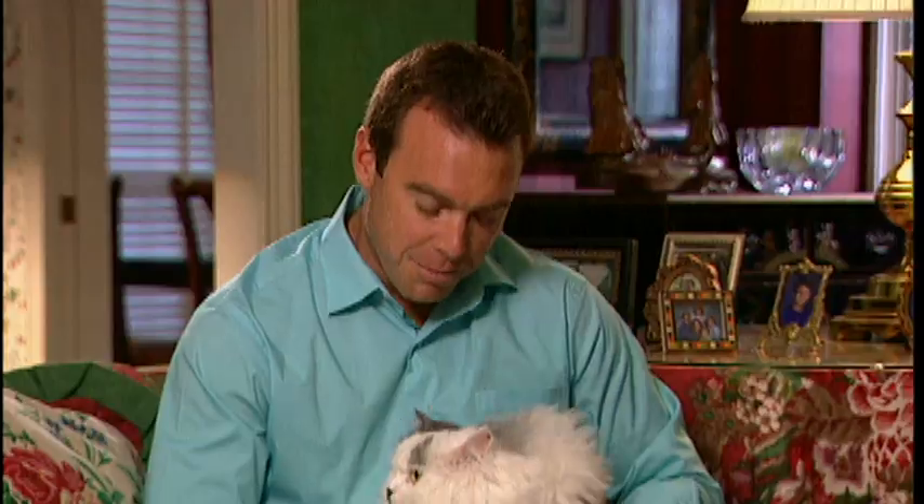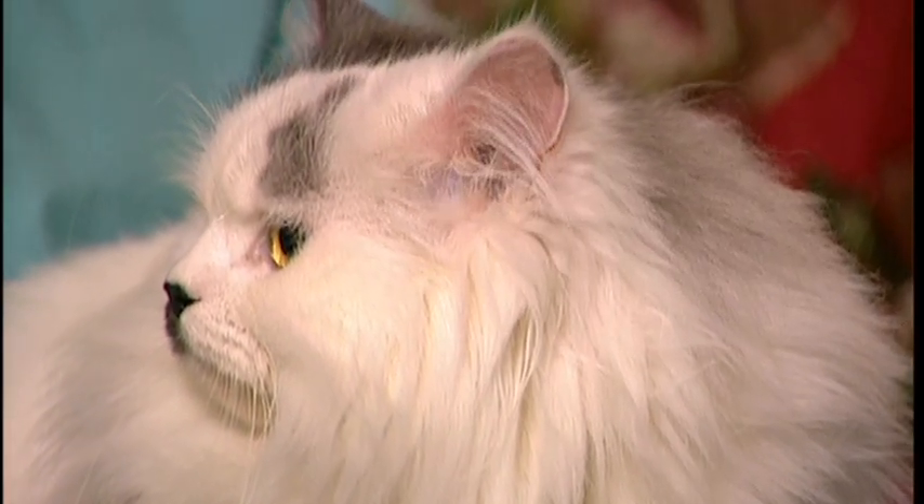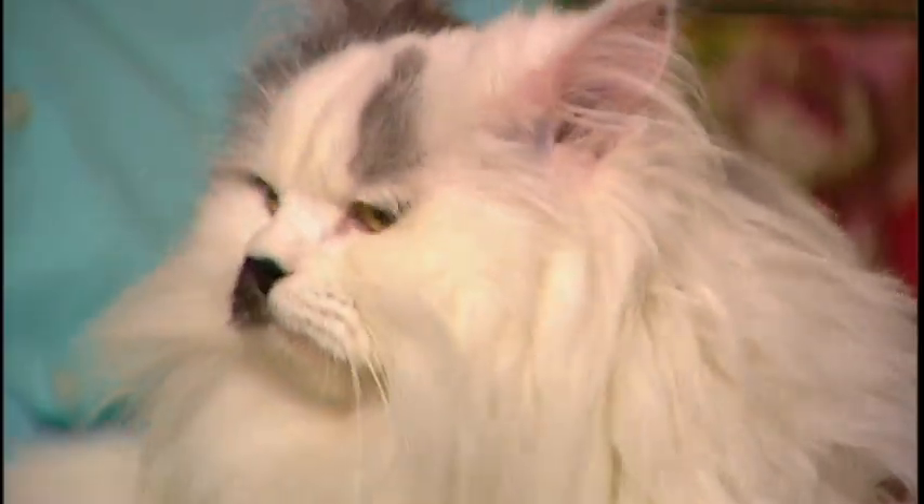Picture a dusty desert caravan winding its way west from Persia, or Iran. Rare spices and jewels are secretly stashed on basket-laden camels. But occasionally, there'd be an even more precious cargo: an exotic long-haired cat. The British actually called them long-hairs, but to the rest of the world, they're simply Persian.